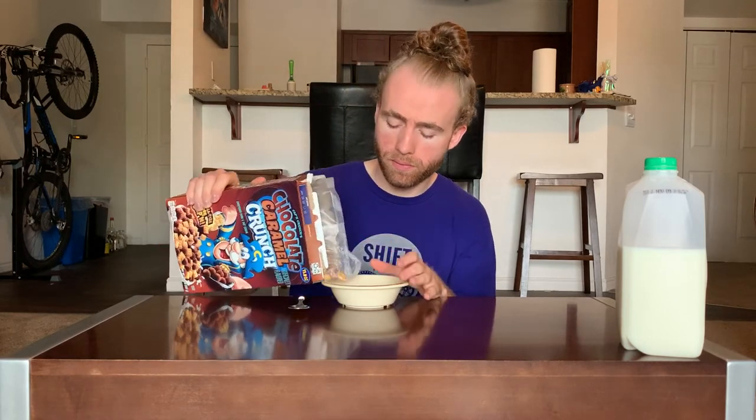There's a strong scent right away. The chocolate scent seems a bit weaker than expected though.